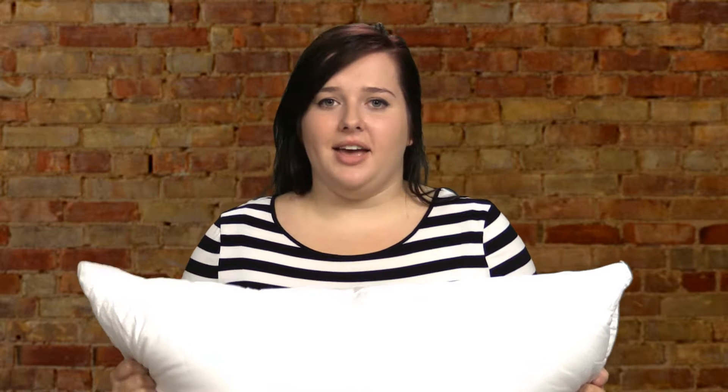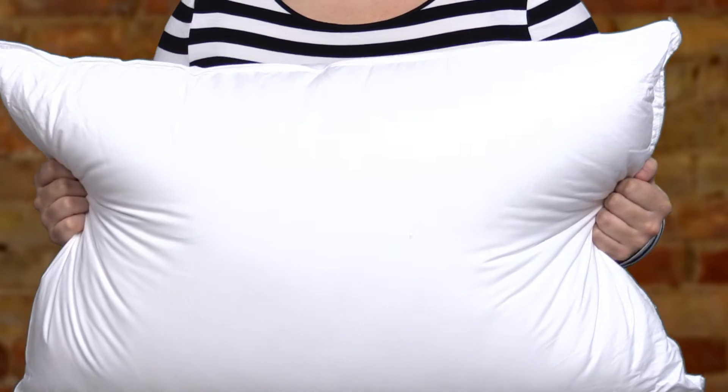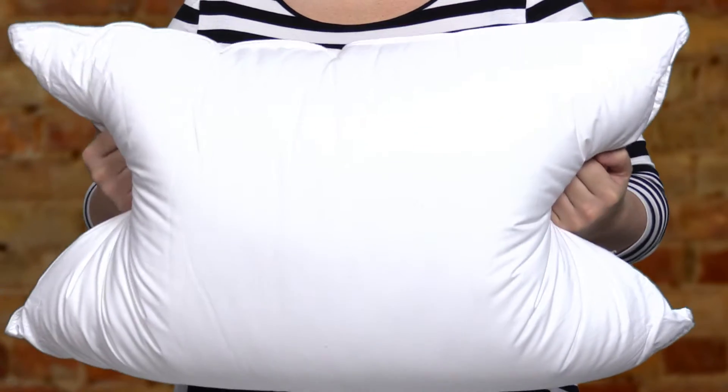The filling gives you the loft of a down without the allergy problems, and the flatness down gives you after extended use. To achieve this down feel, this pillow has very fine micro denier filling.